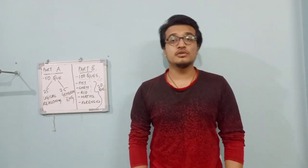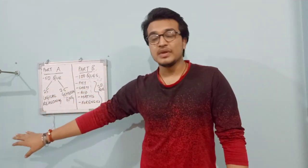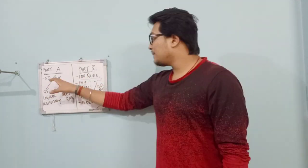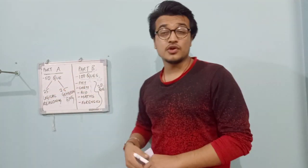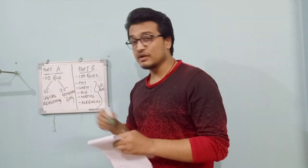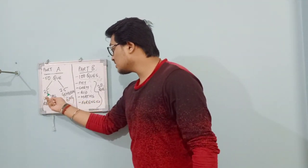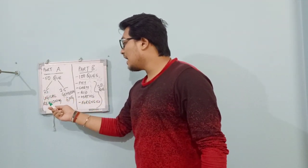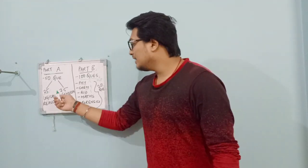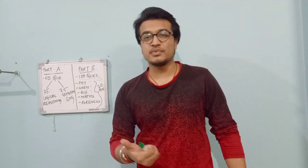Generally, the pattern has Part A and Part B. In Part A there are a total of 50 questions, and in Part B there are 100 questions. In Part A, 25 questions are from logical reasoning and analytical abilities, and also include current affairs and general knowledge. The other 25 questions cover general English, including comprehension skills.